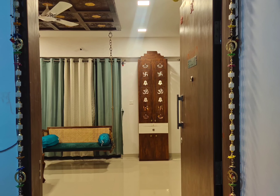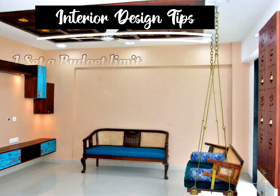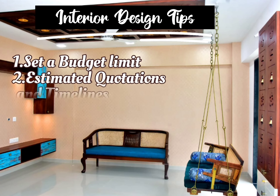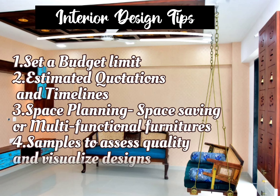Hi guys, in this video I'm going to share some of the most useful and budget-friendly interior design ideas. First and foremost, you need to keep in mind to set a budget limit. With the wide variety of options and designs available in the market, it's very easy to get carried away and end up spending more money than necessary.